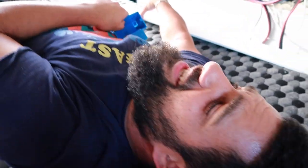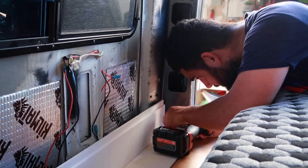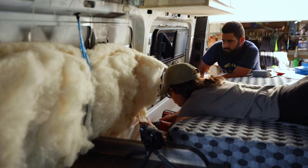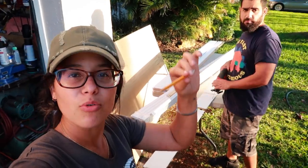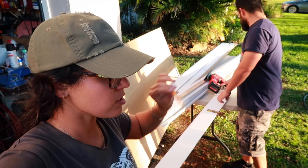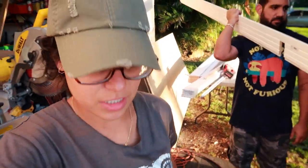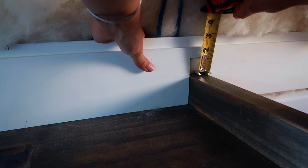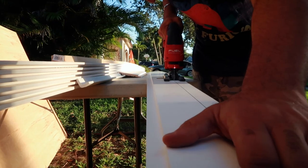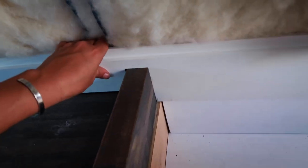We're not gonna last much longer today — it's getting hot in Florida. This is a tricky cut because the butcher block raises a little bit higher than where our bed is, so you've got to make a cutout and rip the bottom so that the panel flows seamlessly. We got the three panels down — we're just gonna call it for the day.